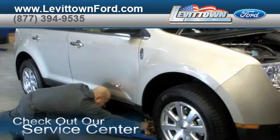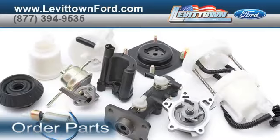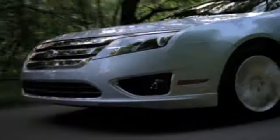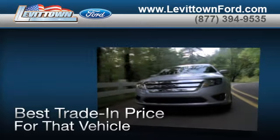Speak to a technician. Check out our service center for information, or to set an appointment, or order parts. And when you use a certified dealer's service station, you get the best trade-in price for that vehicle.